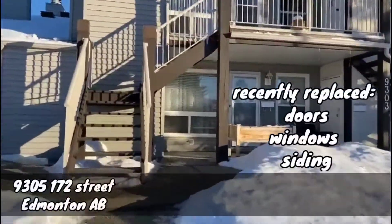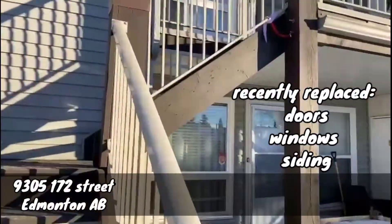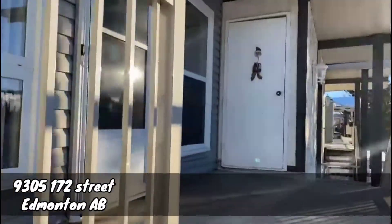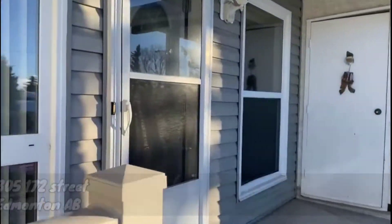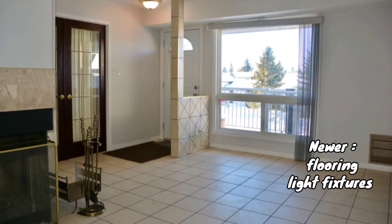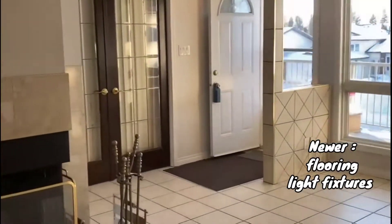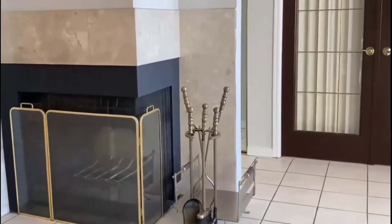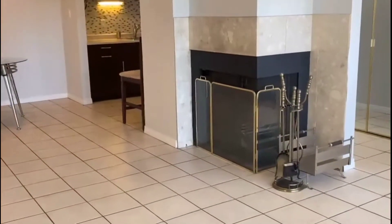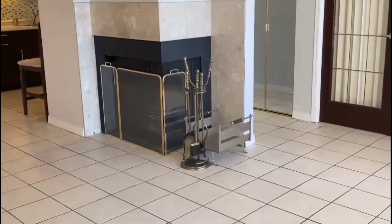This upper level unit offers over 900 square feet of living space, plus a storage area right outside your door. Very bright and spacious living room with the real wood fireplace. The living room is all covered in tile.